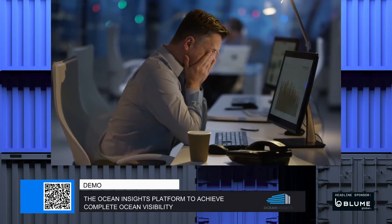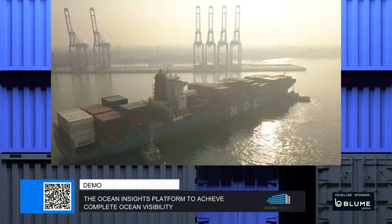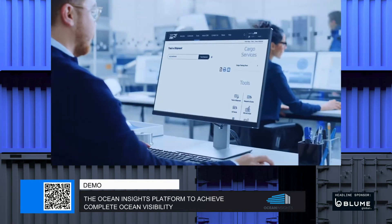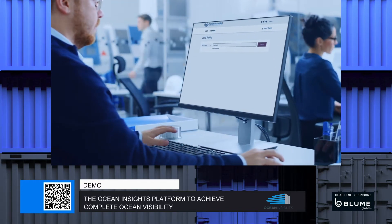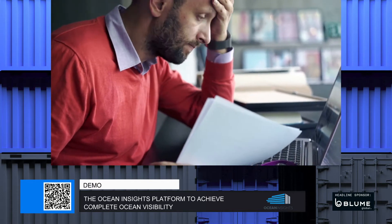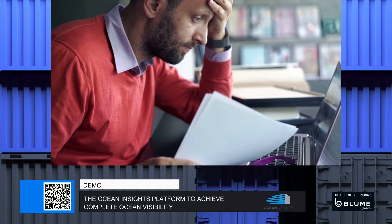Tracking shipments across various carriers manually is a tedious and time-consuming task, mostly because a customer who books with multiple carriers has to track their cargo using each individual carrier's website. Different carriers use different formats and methods for tracking. This can be confusing, difficult to analyze, and it's next to impossible to effectively use the data and information received.